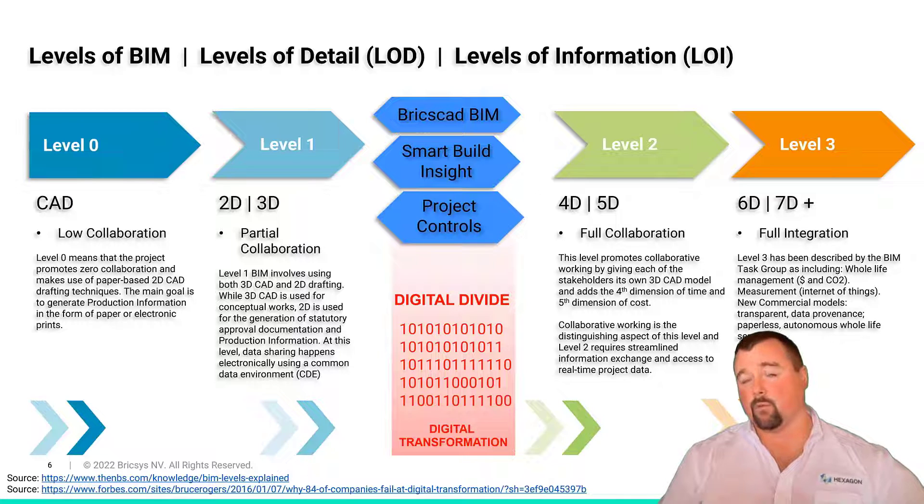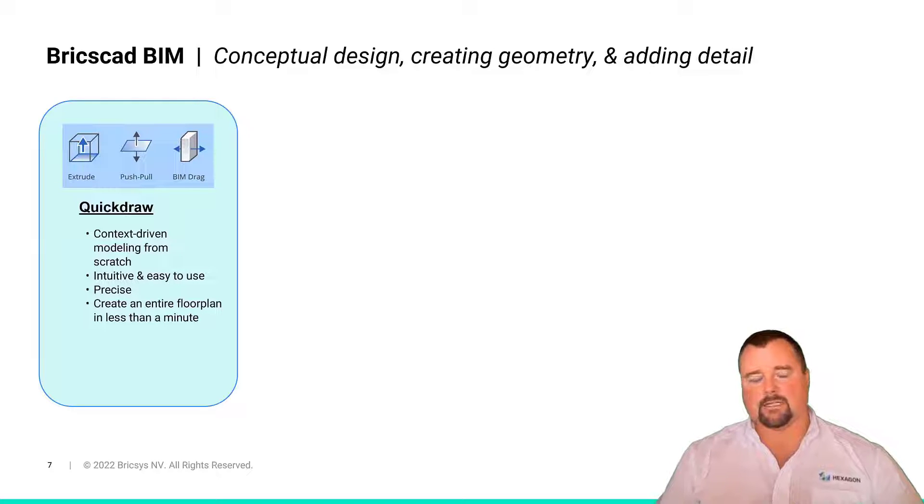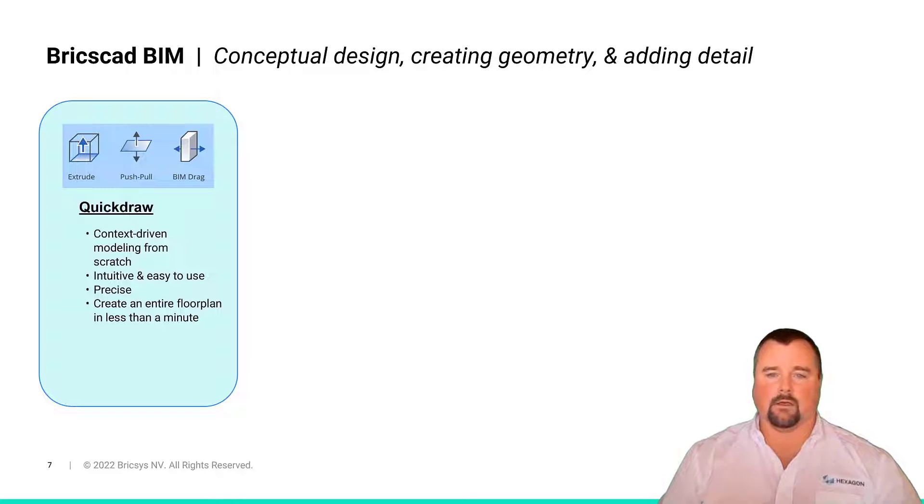We're going to build the model in BricsCAD BIM, load it with information, bring it into Smart Build Insight, and manage the schedule and cost to keep accurate track of the real progress and performance of that project. From conceptual design, creating geometry and adding detail, BricsCAD BIM is equipped with several tools. One is called Quickdraw — it's a very sketchy and intuitive way to yet precisely build out the concept of a design early without getting too ahead of yourselves, without having to pick specific components, systems, and maybe even assemblies. So it's still a very intuitive way to create an entire building without needing to specify too many details too early, which can, as we all know, hamper the creative process.